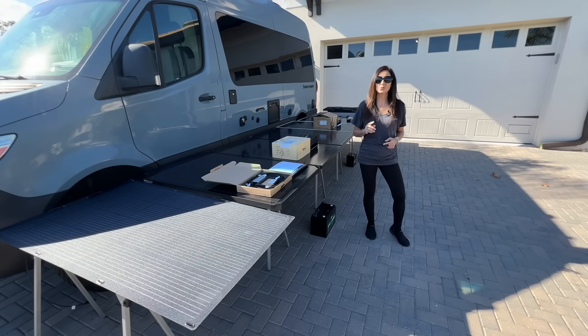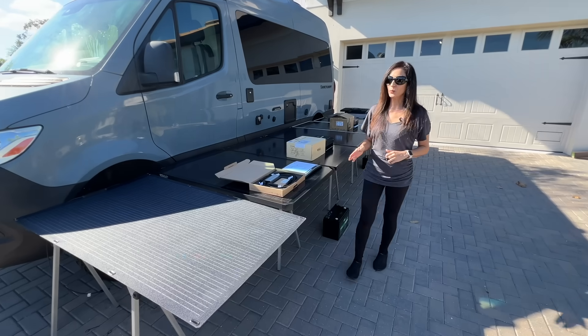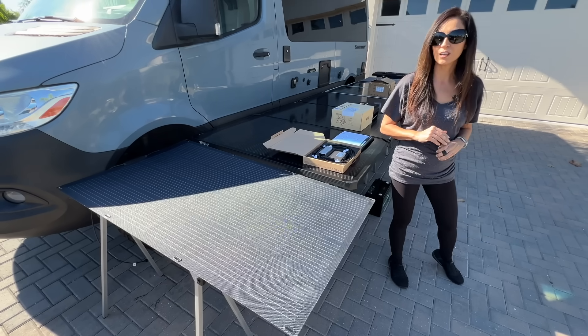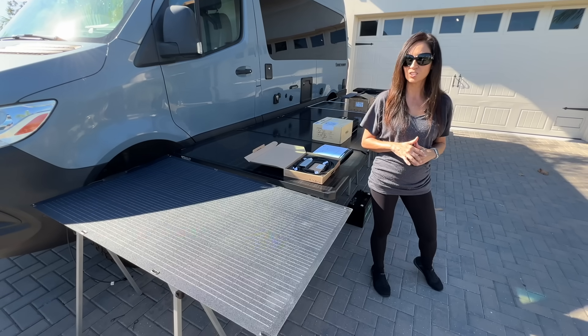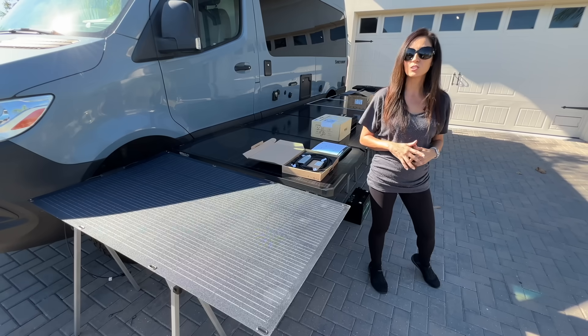The results are in, and this is not what I was expecting at all. Let's start with the MH Pow Wow's flexible panel. RVers love these flexible panels for curved roof applications and their low profile, and this panel is also the lightest in the comparison. But as expected, the results are the lowest of the group. Flexible panels often struggle with heat and don't dissipate it as well as rigid ones. They're great for curved rooftop installations such as on a teardrop towable, but that flexibility results in less efficiency.